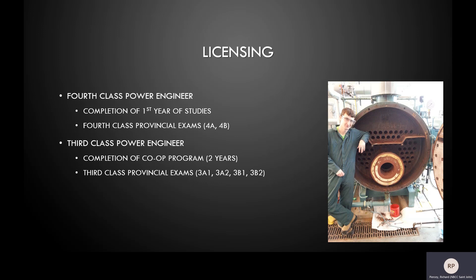If students complete the entire two-year program with the co-op work term, they qualify for their third-class license upon completion of their four third-class exams. As a nationally recognized certification, these power engineering licenses are transferable and allow the license holder to work as a power engineer all across Canada.